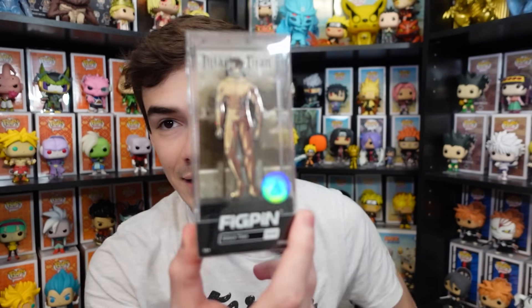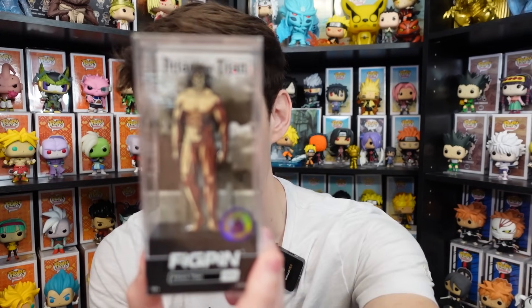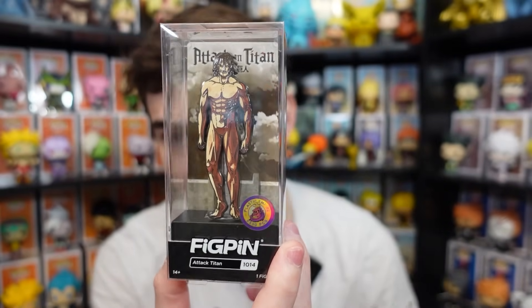We actually got an Eren Yeager Attack Titan pen here — it's a Plastic Empire exclusive. A subscriber actually gifted this to me off-camera; they just walked up to me and gave it to me. Thank you so much, this is really awesome. I'll add it to the collection.